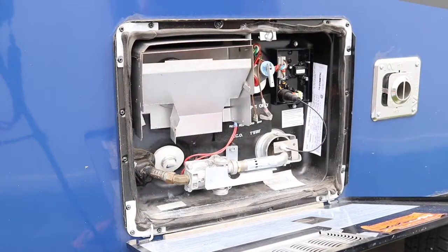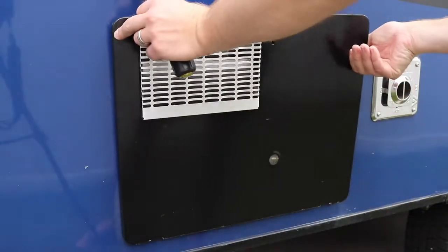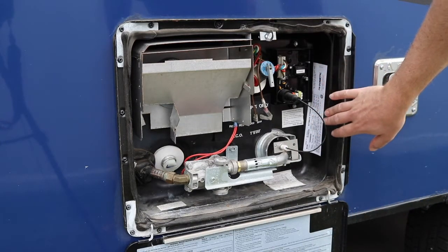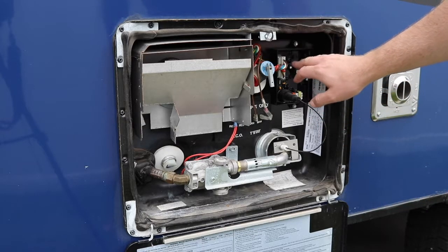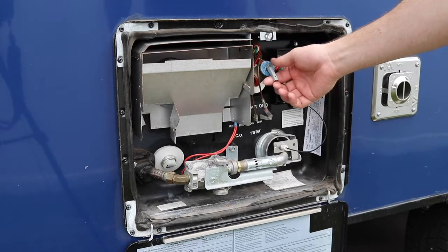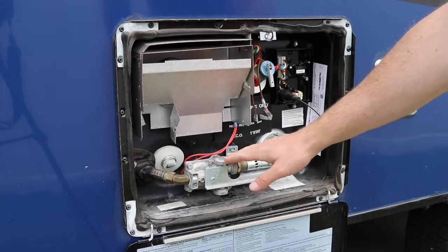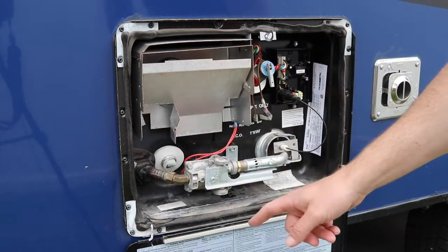Water heaters are great to have so you can take a hot shower after a long hike, so you want to make sure it works. When we purchased our trailer — brand new off the lot — we tested it on electric and figured if it works on electric it'll work on gas since it's the same circuit board. On our first boondocking experience, the gas side did not work. It fired up but shut off about 15 to 30 seconds later. There was a malfunction in the circuit board — actually a recall — that the dealer did not catch. When you test the water heater, you have to leave it on and let it heat up for five to ten minutes and actually get hot water out of it on both electric and gas.